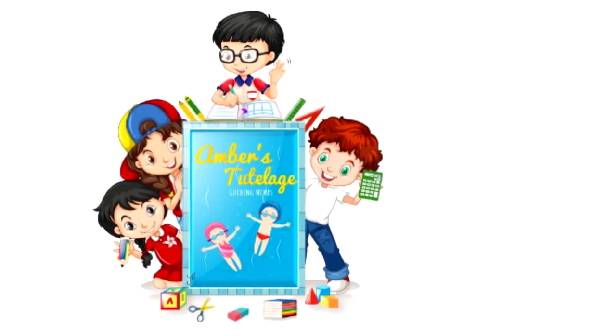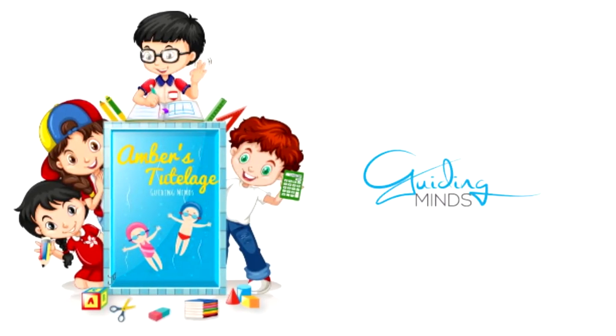Amber's tutelage is guiding minds. This is the letter T. The letter T makes the sound T, T, T.